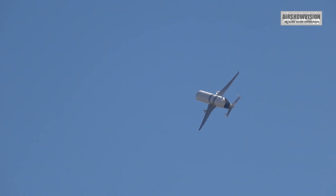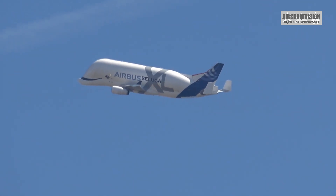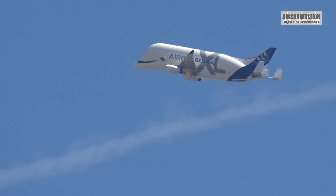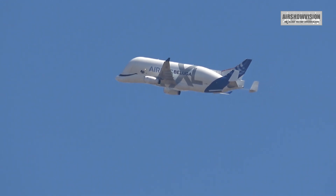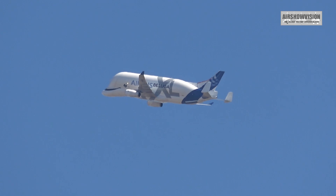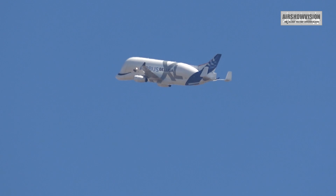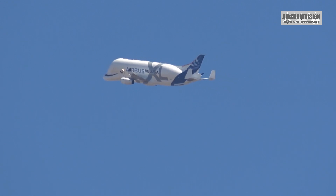And very quiet as well. And that completes the display from the Airbus Beluga XL. Of course, the aircraft is very busy transporting Airbus airframe sections, so only a short appearance, but nonetheless very, very welcome.